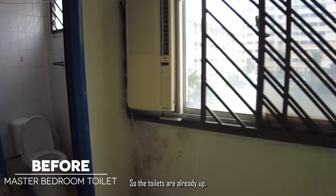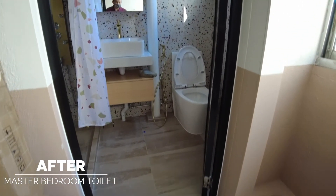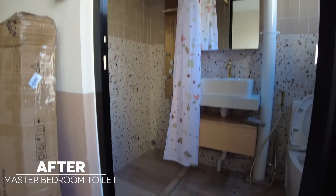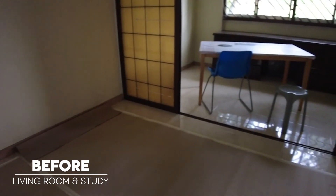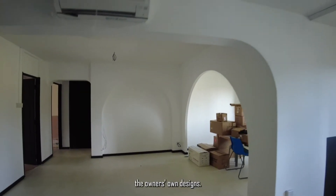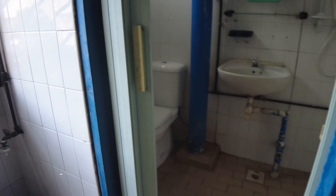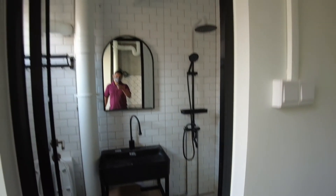So the toilets are already up. The fixtures are actually the owner's own design, so we just have to plan and build. This is the common toilet.